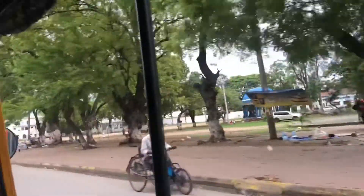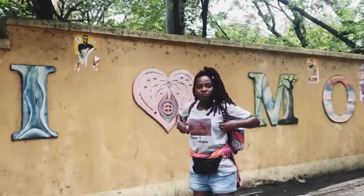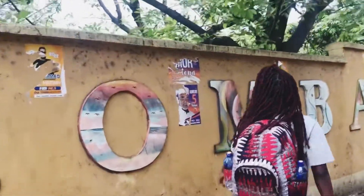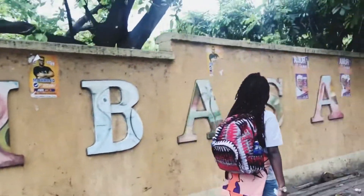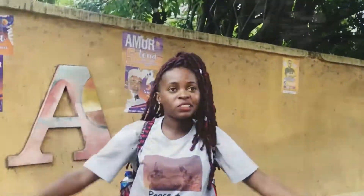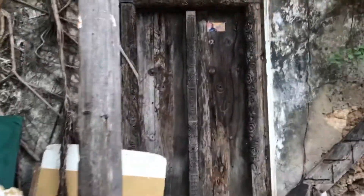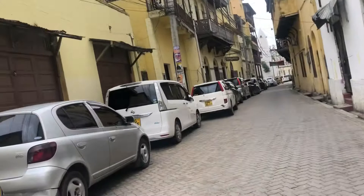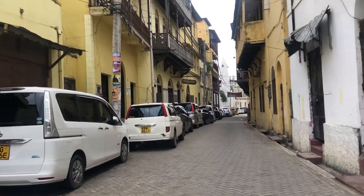We made it to Old Town Mombasa. Wow, this place was so artistic — I love art, so I felt like this was the place for me. It was really old but very well maintained. There was this door in particular that looked like something out of a haunted house — I didn't want to have anything to do with it — but anyway, it was a very beautiful piece of art.